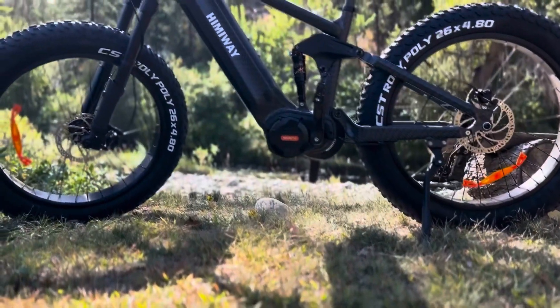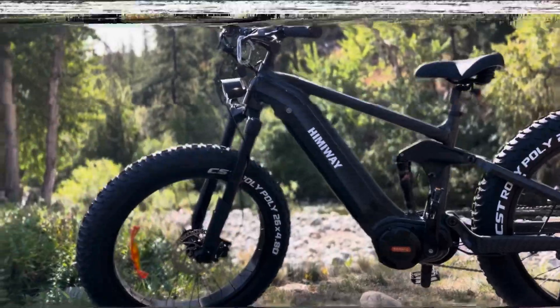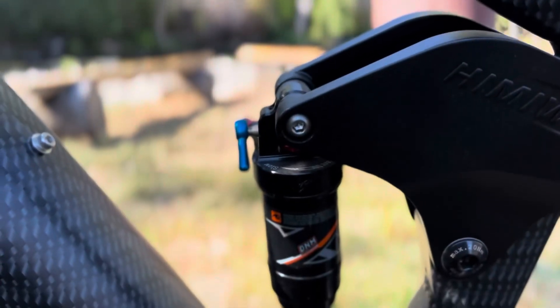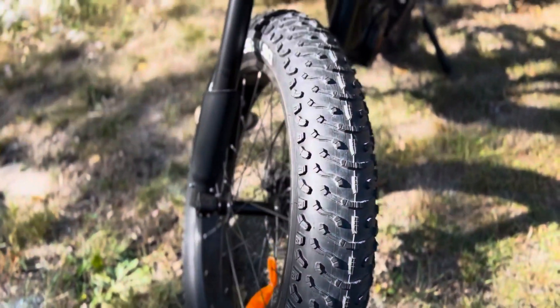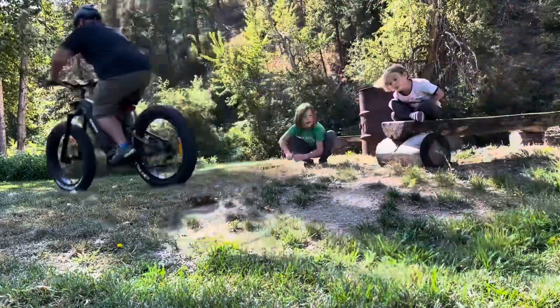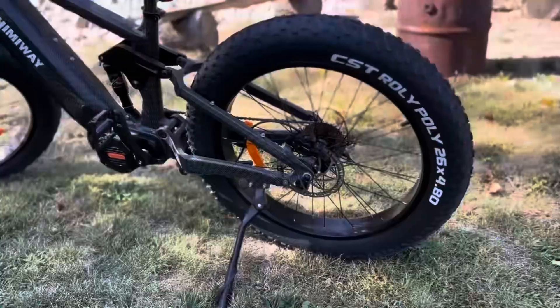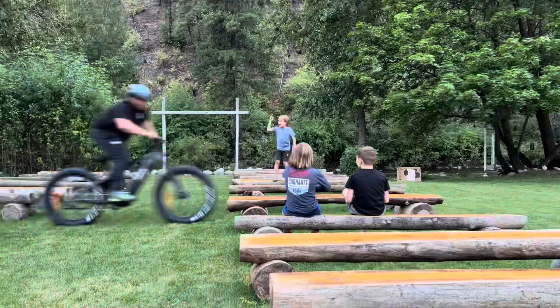Some ebikes out there are so powerful they border the line of being way too powerful. But whether you're out there blazing your own trail, going to higher places, going up a steep grade, or you're trying to go to that place that's even further out there — a place you might not have been able to get to before — that excessive power sometimes feels just right.